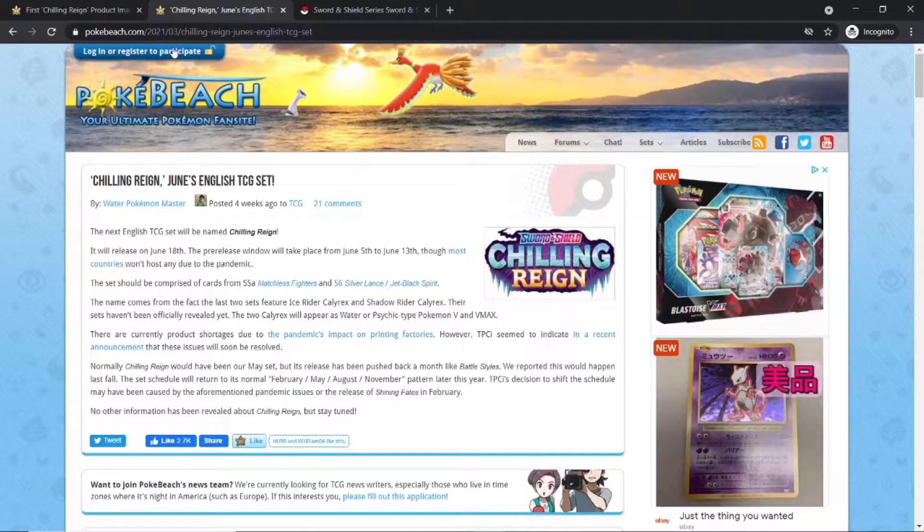Let's give a brief overview of the set. It will be coming out on June 18th, and the pre-release period will be from June 5th to June 13th.